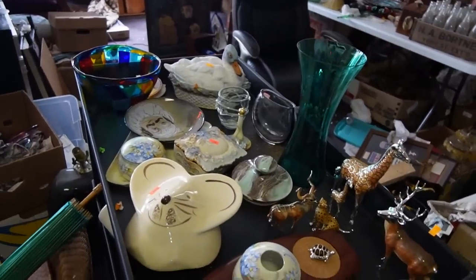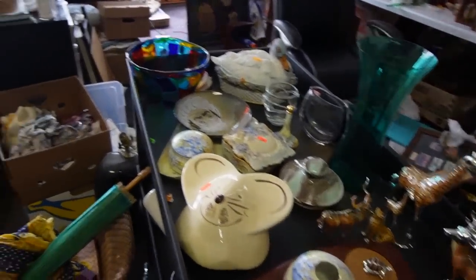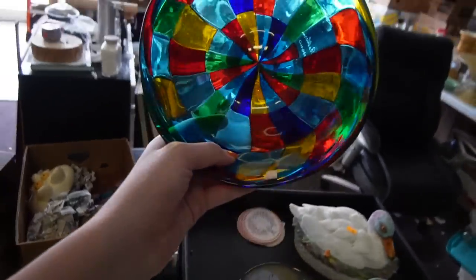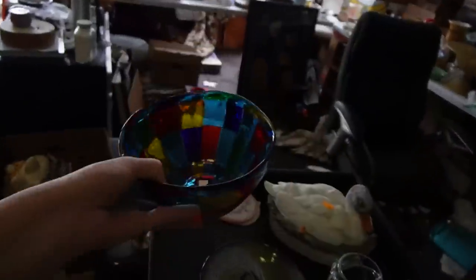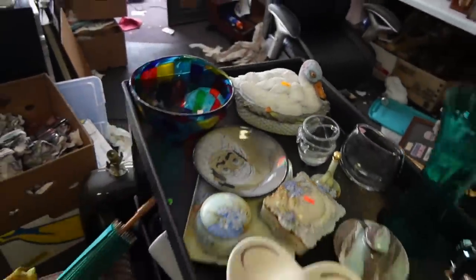So there was quite a bit of spend on this cart. And honestly, I'm absolutely in love with this bowl, but I don't need it, so I'm going to pass it along.